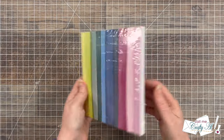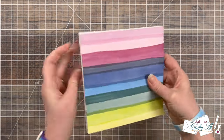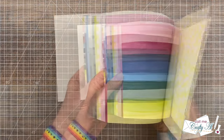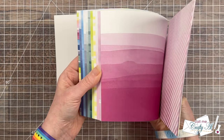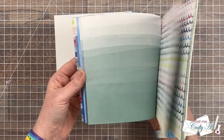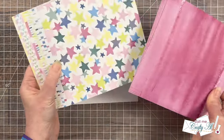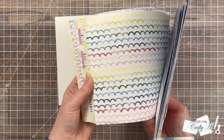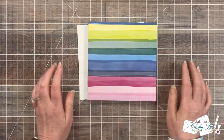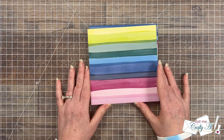And another paper pack — this one is called Bright and Beautiful 6x6. Oh, some pretty watercolor-look papers. Those will be so fun to make cards with. Thank you so much Kathy for all the fun little goodies!